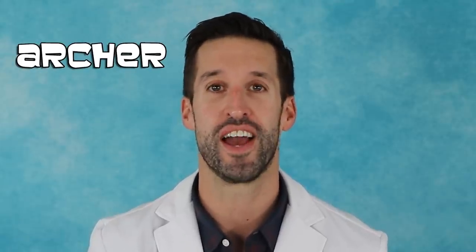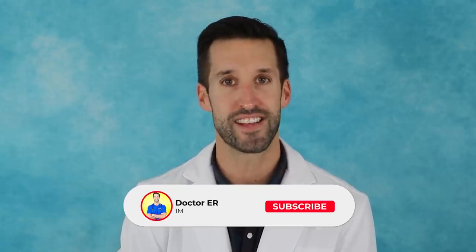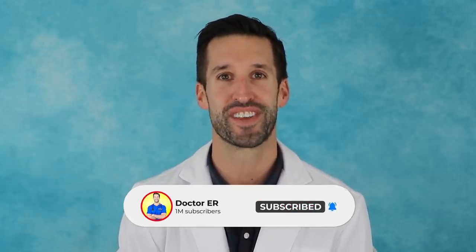We're huge fans of Archer and I am an anatomy buff, and of course I like Archer too. That's why today we're going to be breaking down the episode titled Drastic Voyage, part one and two. Before we get into it, if you're new to my channel, welcome, my name is Dr. Jordan Wagner. If you enjoy the educational reaction videos and other stuff you see here on this channel, smash that subscribe button and turn your bell notifications on so you know when I post a new video.